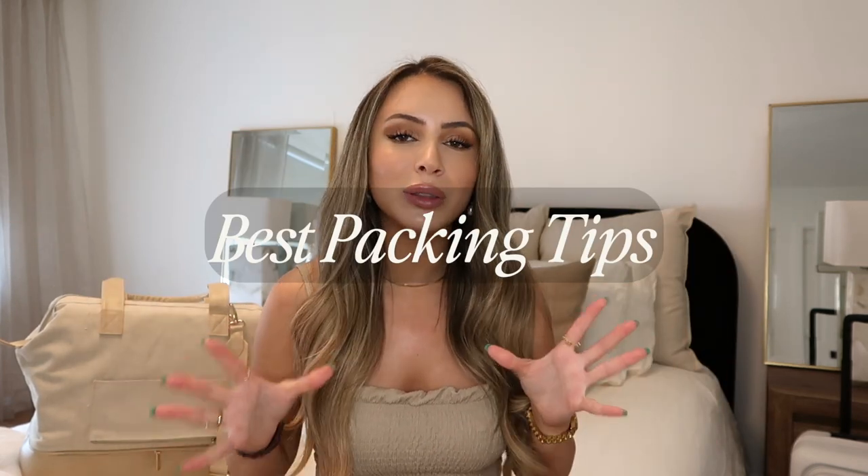What's up everyone, welcome back to my channel — or if you're new, welcome! For today's video I am giving you all of my best tips and travel hacks on how to master traveling this summer. I'm going to talk about my favorite products to bring with me on a summer vacation.